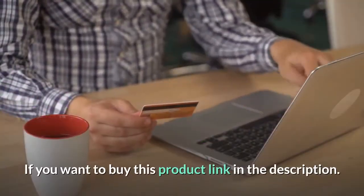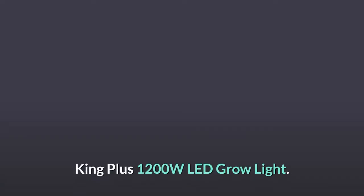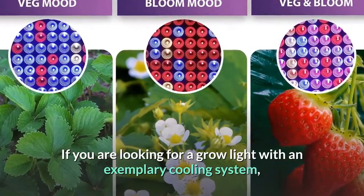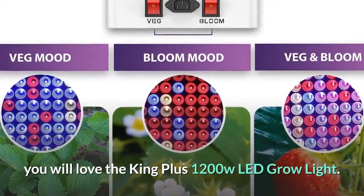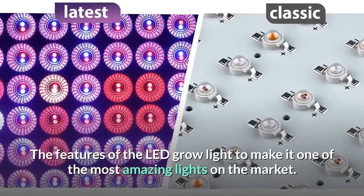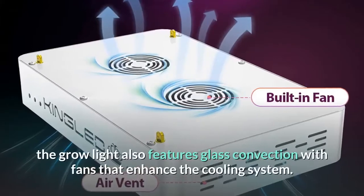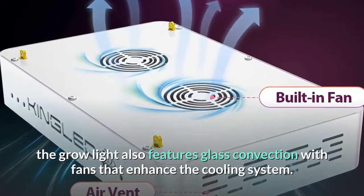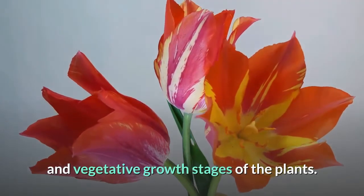Number 2: King Plus 1200 Watt LED Grow Light. If you are looking for a grow light with an exemplary cooling system, you will love the King Plus 1200 Watt LED Grow Light. Its features make it one of the most amazing lights on the market. Besides the efficient cooling system, the grow light also features glass convection with fans that enhance cooling. The quality full spectrum light is especially suitable for the bloom and vegetative growth stages of the plants.